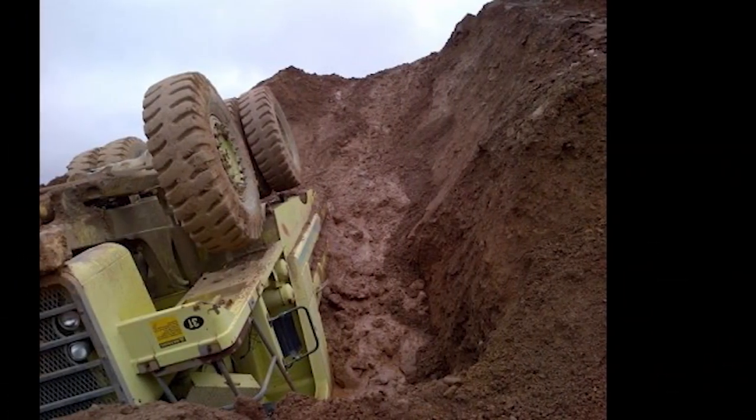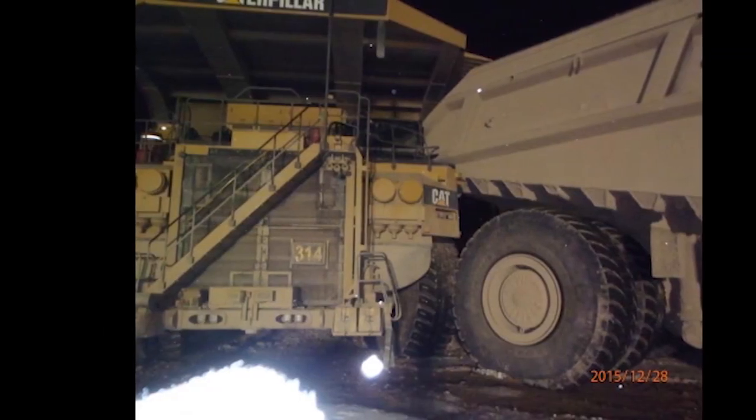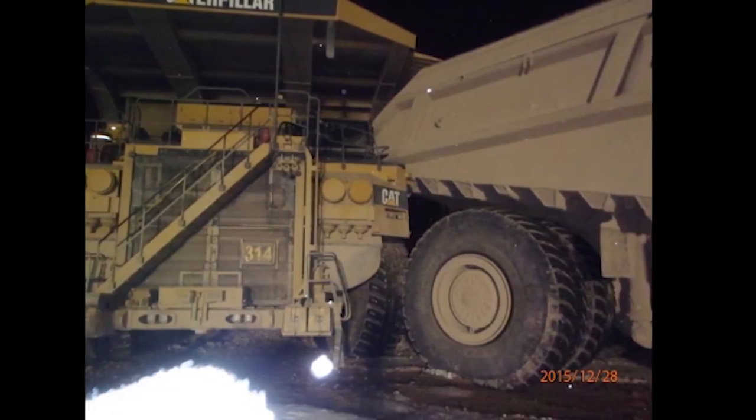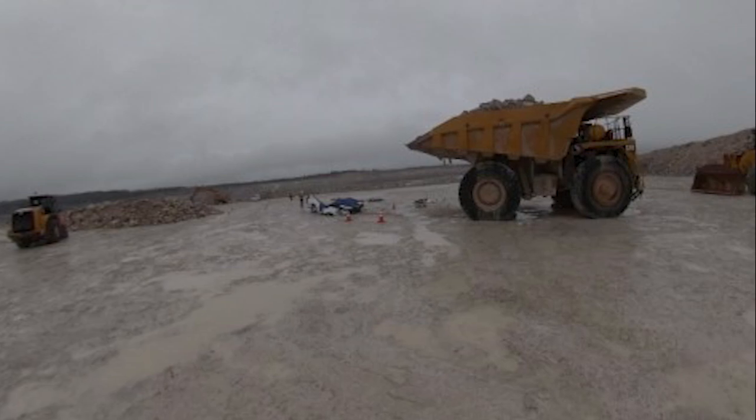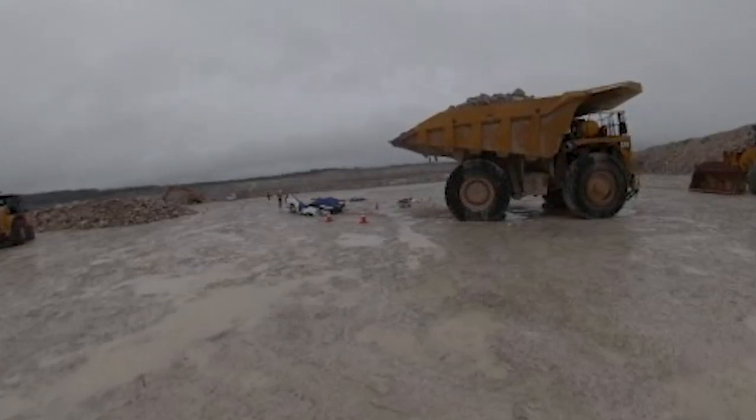Accidents involving surface haulage equipment don't happen often, but when they do, they are usually very serious. In recent years, powered haulage accidents have accounted for half of all mining fatalities in the United States.